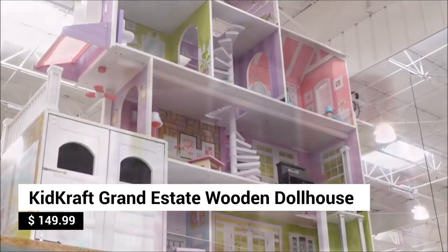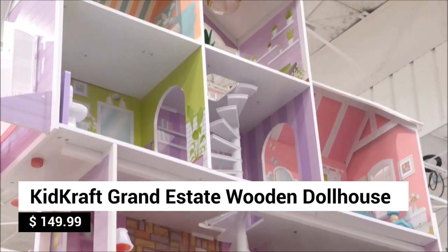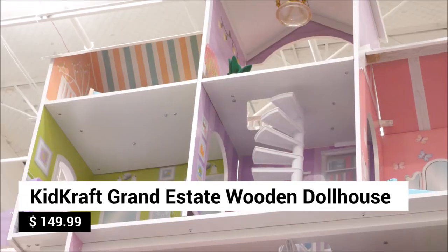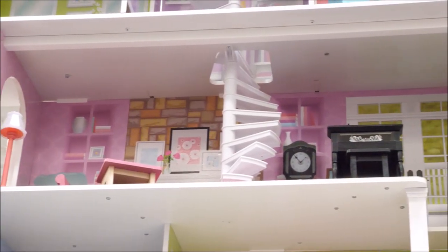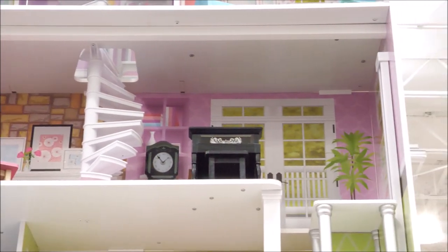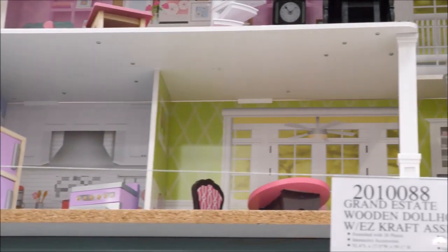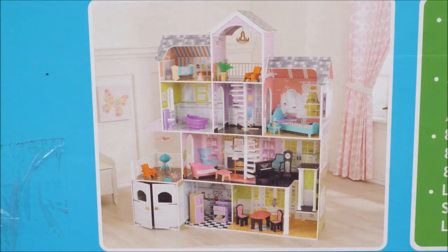Dream big! Taking the coveted top spot on our list is the KidCraft Grand Estate Wooden Dollhouse, delivering over five feet of fun. Explore eight rooms with interactive lights and sounds, and furnish your dollhouse with 26 accessories. It's the ultimate dream Christmas gift, sure to inspire a world of storytelling fun and make her smile on Christmas Day.